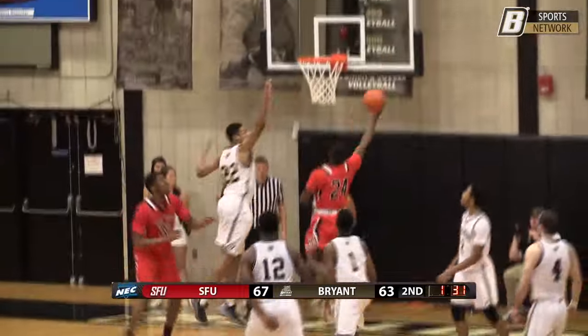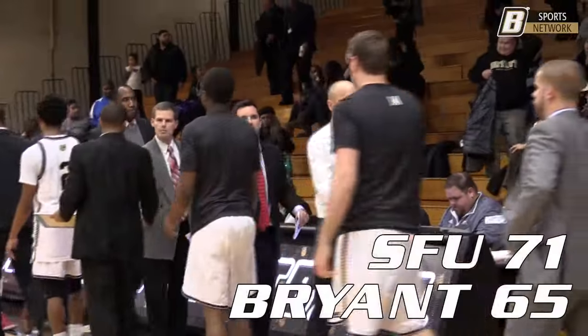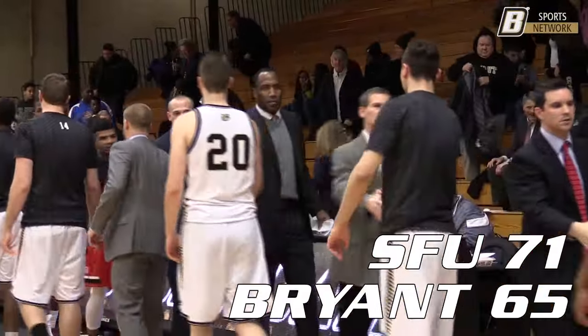Brown behind the screen, Brown into the lane — skip pass — Harmon in the middle, it's Blackman. He's been the hot guy and he beats Garvin to the basket. Your final score here at Bryant: the St. Francis Red Flash 71, the Bulldogs 65.